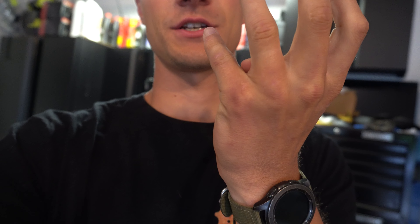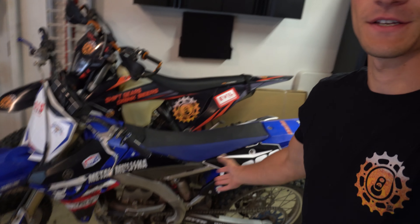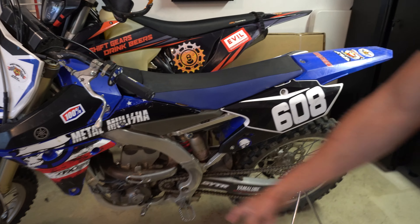Still recovering on the hand front here. Look at that — I can almost bend my hand the whole way down. There are two fractures in here and then one on the back side of my ring finger knuckle. It's coming along, starting to feel better every day.